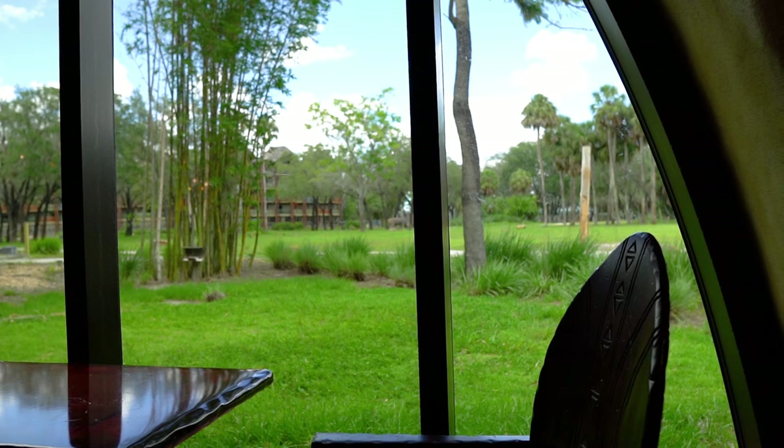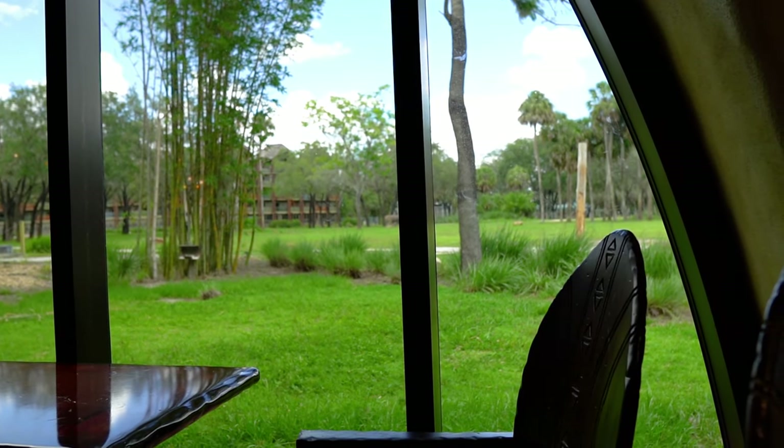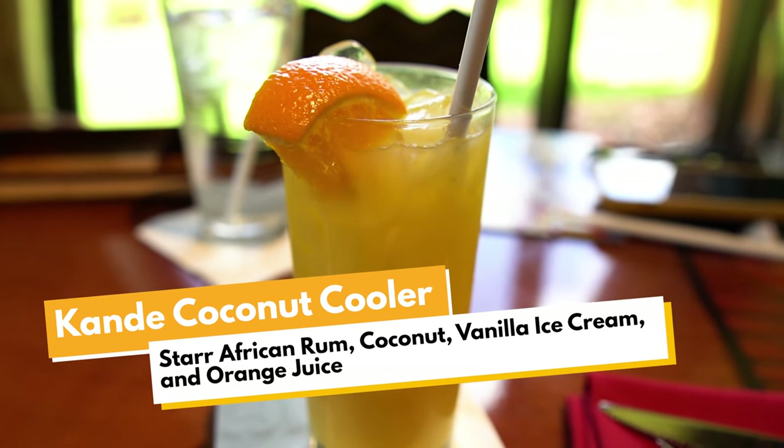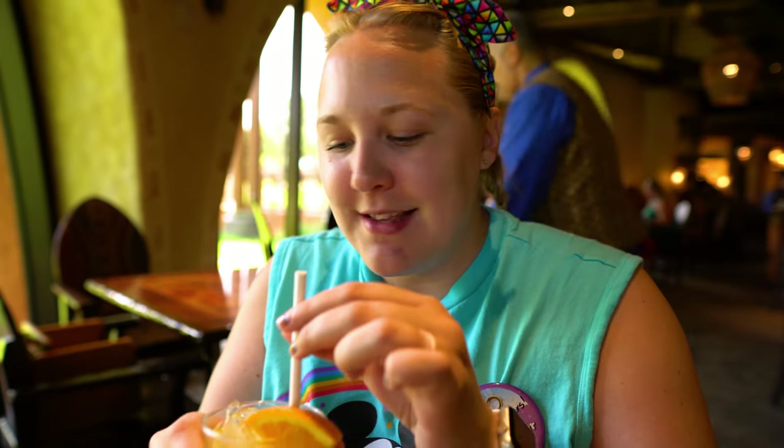We made it to our table and we have a fantastic view next to the windows so we can see the animals as they go by, and our drinks just arrived. I got the Candid Coconut Cooler. This is star African rum, coconut, vanilla ice cream, and orange juice. It sounded nice, light, and refreshing because we are only here for lunch. Yeah, that's really good. The orange juice is really strong but the vanilla gives it a really nice sweetness, so it's a great refreshing simple drink.